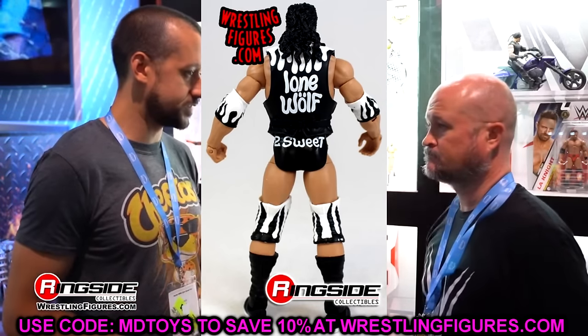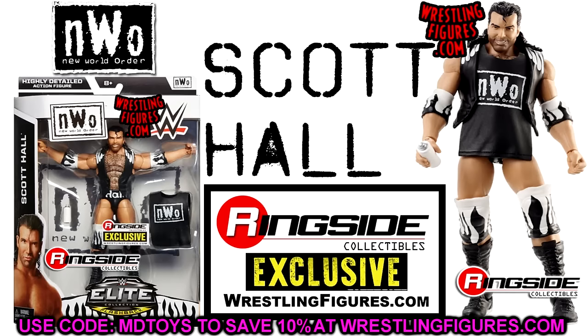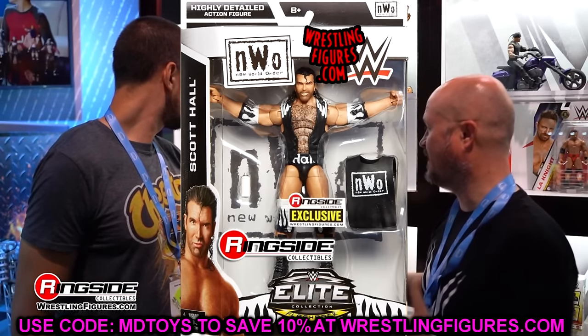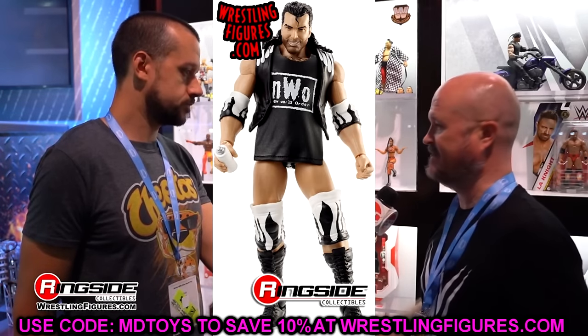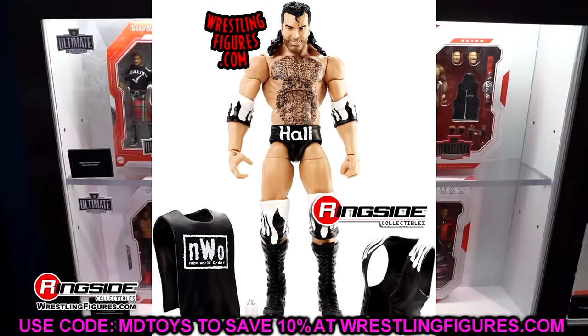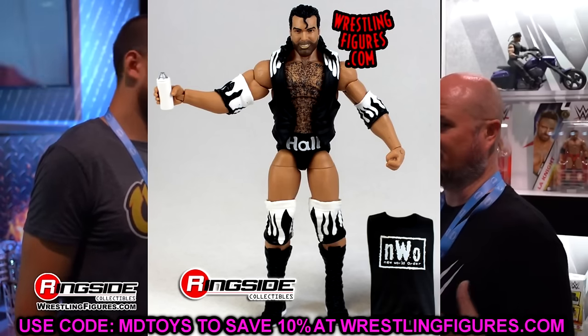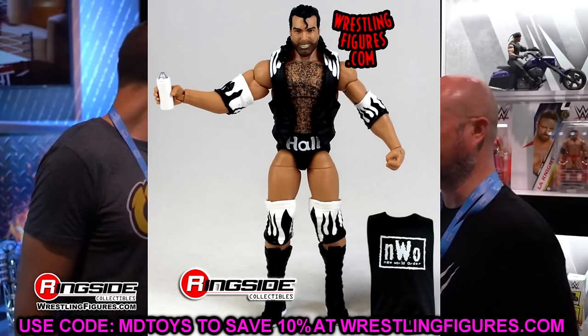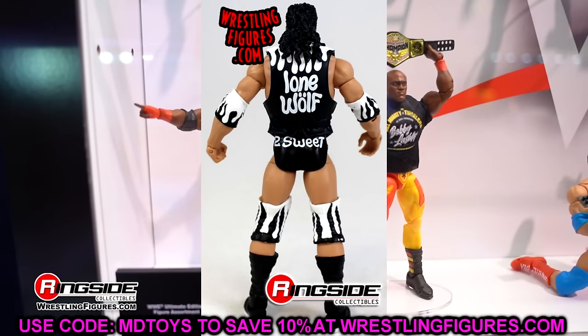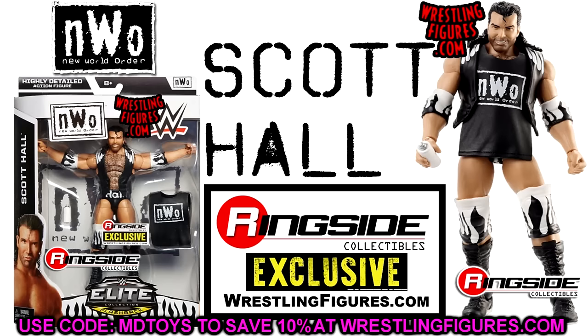This Ringside Exclusive Scott Hall is just a beautiful figure — one I have never seen at a flea market, never at a toy show, never even witnessed in person. I would love to see some of these figures in the Greatest Hits line. I know they don't want to slight Ringside Collectibles and want to keep those exclusives, but we've seen Toys R Us exclusives re-released in Greatest Hits.